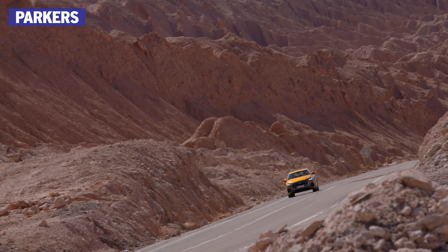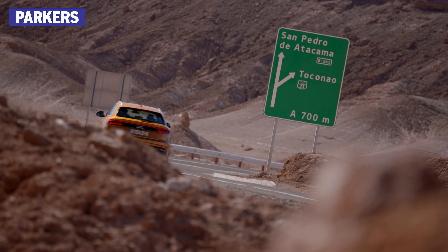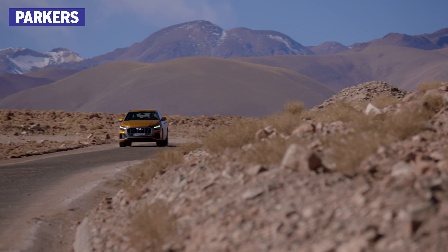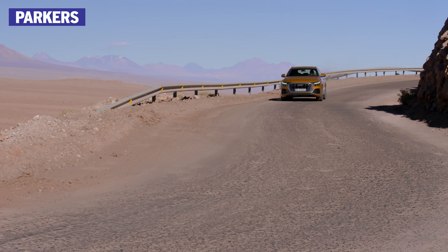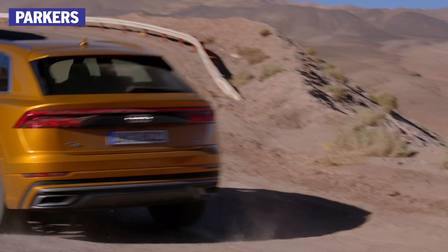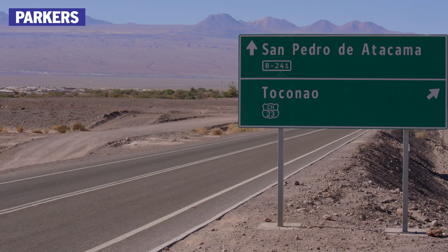Based on the same platform as its Q7 sister car, there are understandable similarities in the way the Q8 drives. It's very smooth and refined, with the air suspension delivering impressive ride comfort over all but the worst road surfaces. Both the 3.0-litre diesel and petrol engines are barely audible when cruising, although there is a squeak of wind noise from the wing mirrors, a trait shared with the A8 Saloon. Where the Q8 deviates from the Q7 is in the bends, where the former's lower ride height and sharper steering gives the car a more agile feel. It's not enough to turn it into a hot hatch, but it is an improvement dynamically over the Q7, without seemingly compromising too much on comfort.